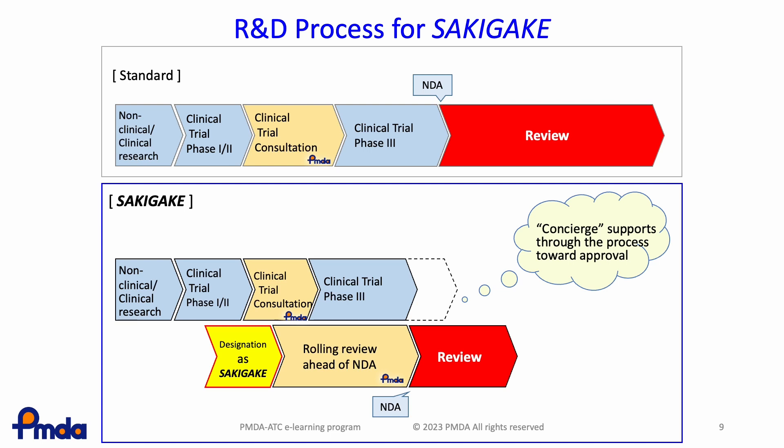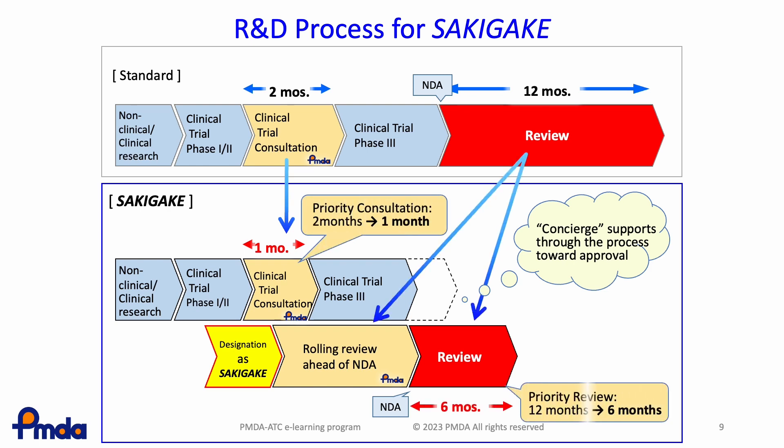This slide shows the research and development process for Sakigake products compared to the standard process. In the standard process, clinical trial consultation with PMDA takes about two months and the review period is 12 months. For Sakigake products, consultation is conducted in one month and the review period is just six months. This is possible because the applicant and PMDA have frequent communication continuously from the early stage of development, so PMDA has detailed knowledge of the product before the NDA is submitted.